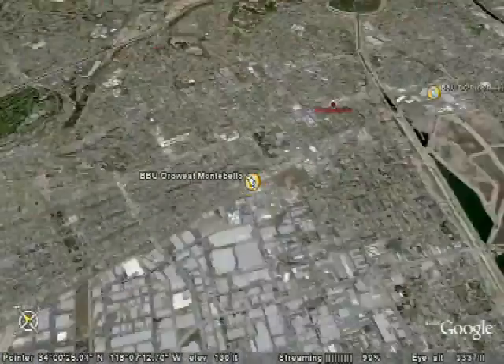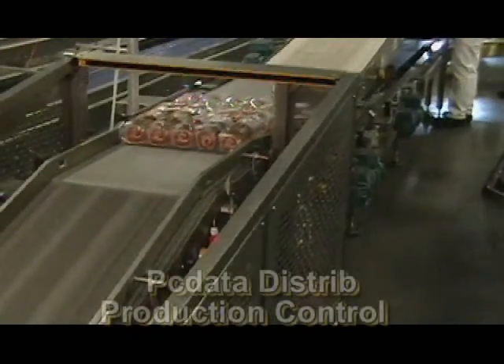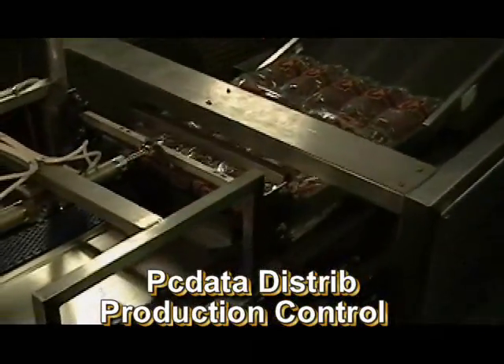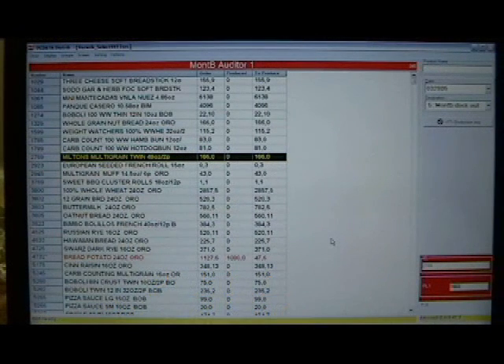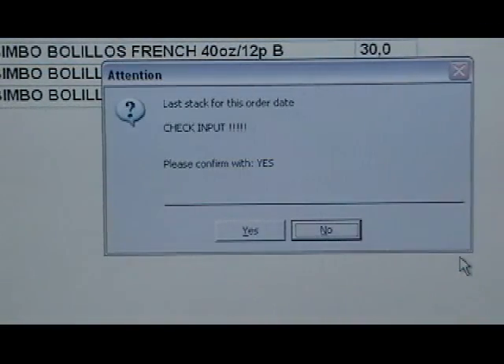Now let us travel to BBU's bakery in Montebello, California, home of our first PCDataDistrib implementation. We started in the production department. We replaced all of the paper with screens that look like this.